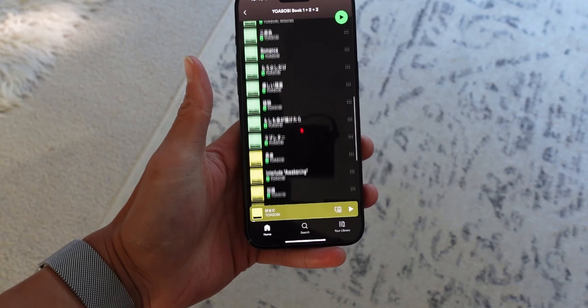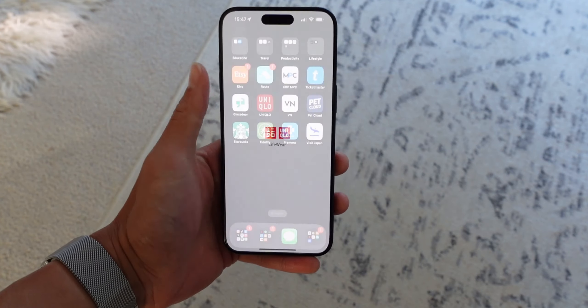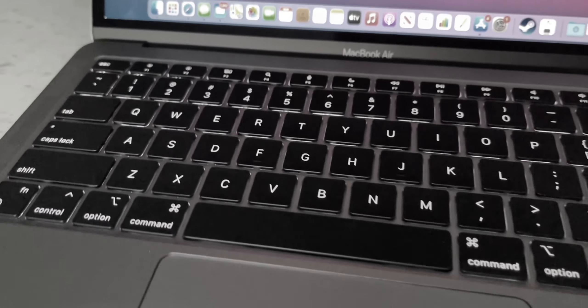Apps open and load fast, scrolling and screen transition is fast, everything is fast. It's so snappy that I felt like I was using my MacBook Air with M1 chips sometimes — they're pretty close, it's that fast. And it's also got some ray tracing capabilities for gaming apparently, but I'll get into that in a sec.